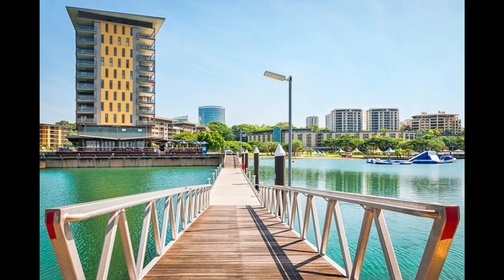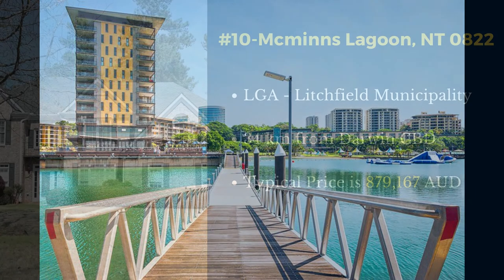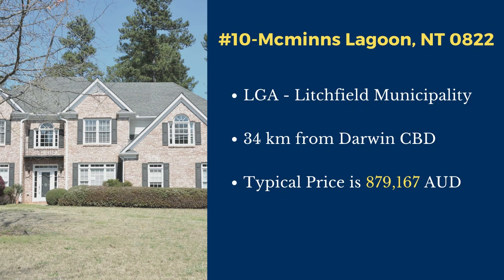Hello everyone, welcome to Investors Delight Property Buyers Agency. In this video, we will go through the 10 most expensive suburbs in Darwin as of June 2022. Let's get started. Number 10: McMins Lagoon.